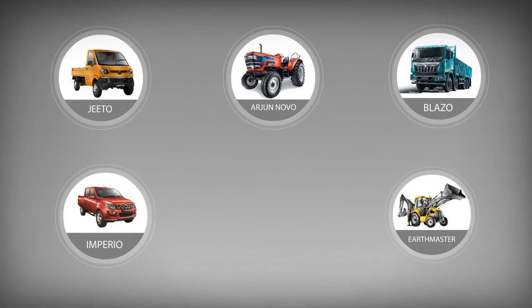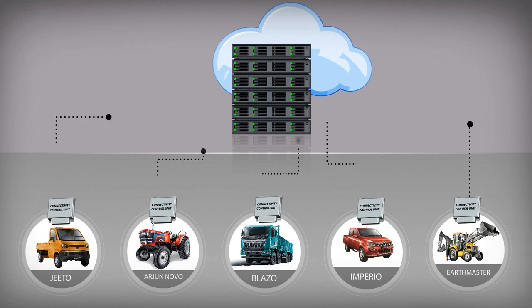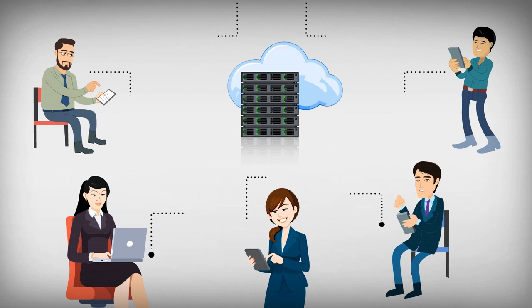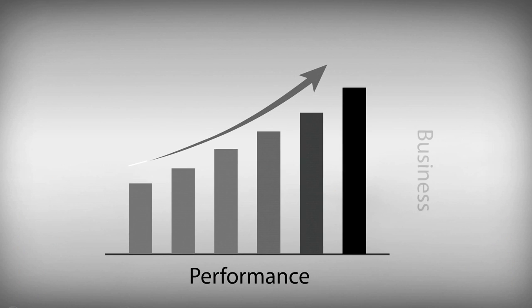Each Mahindra vehicle is installed with a connectivity control unit. This CCU sends information to DigiSense's server. The server in turn processes this raw data into meaningful information and sends it to the vehicle's owner via the mobile app and web. Owners can use this information to track the location, performance and other aspects of their vehicle. This means greater control over your vehicle and your business.